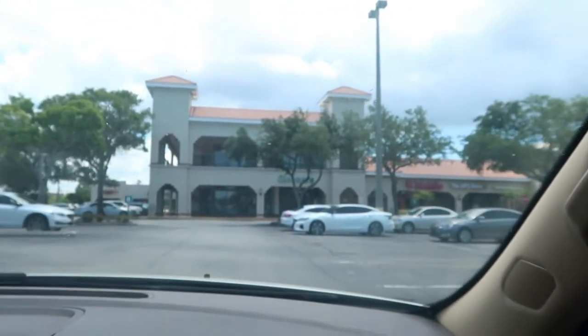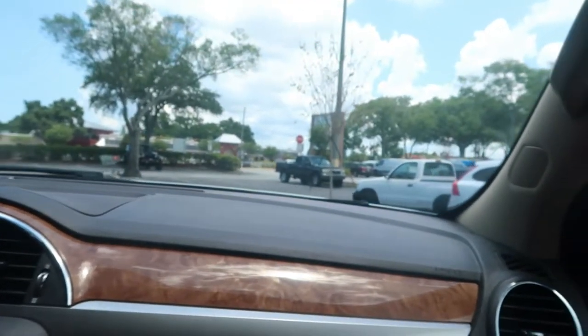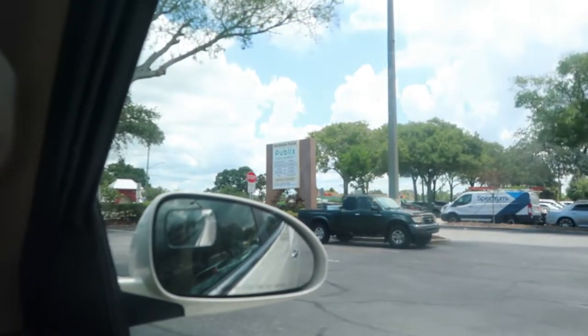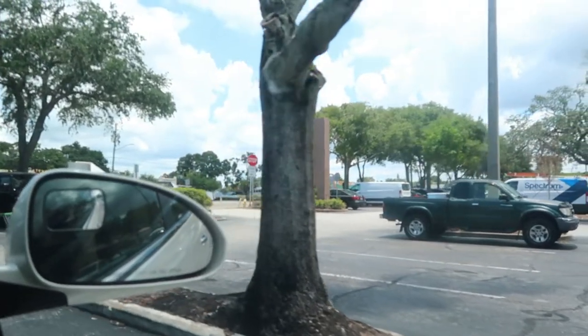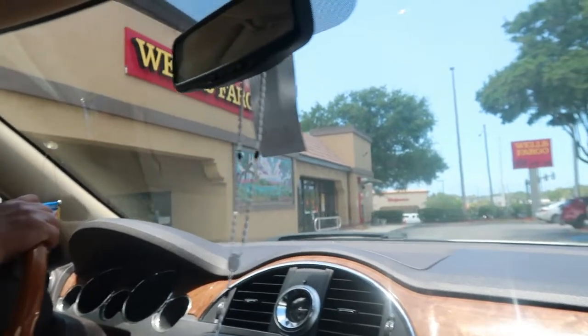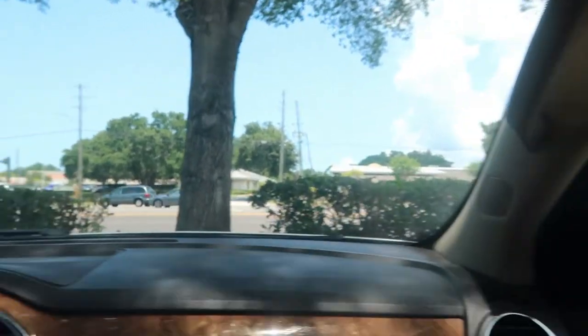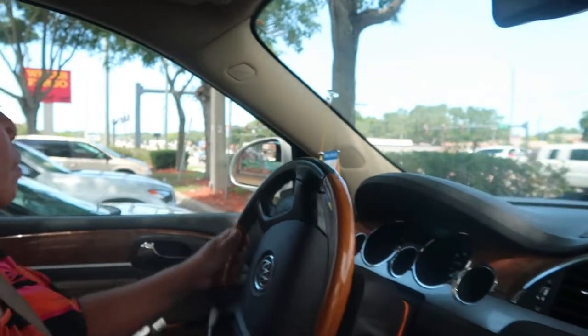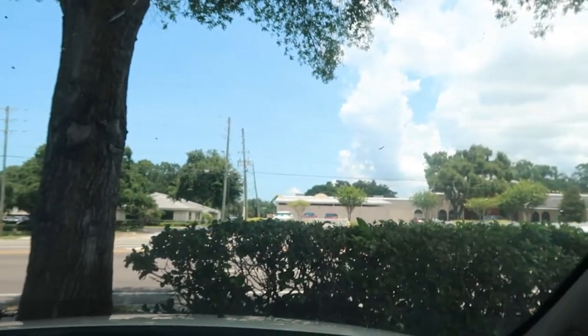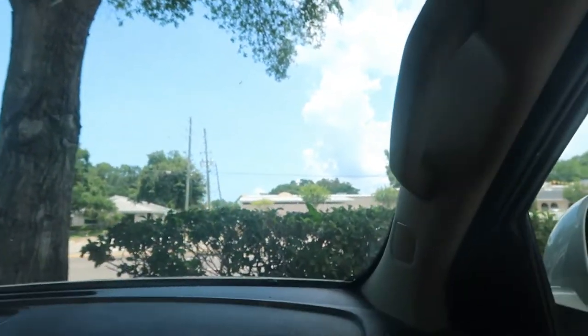It's very nice. It looks like a castle right here. Really beautiful. And then here's the front entrance of Wells Fargo. And then here is the road. That's it. We'll see you guys later. Goodbye.